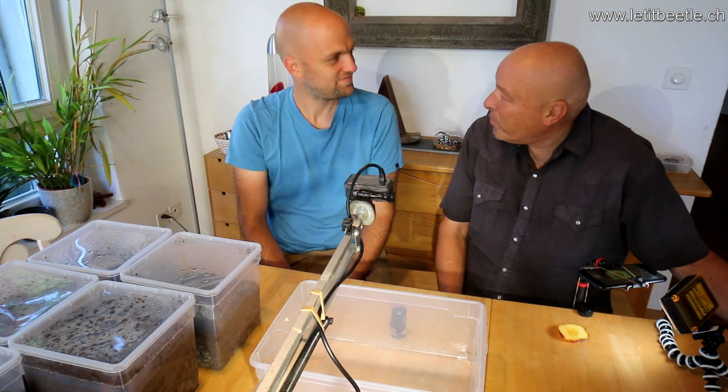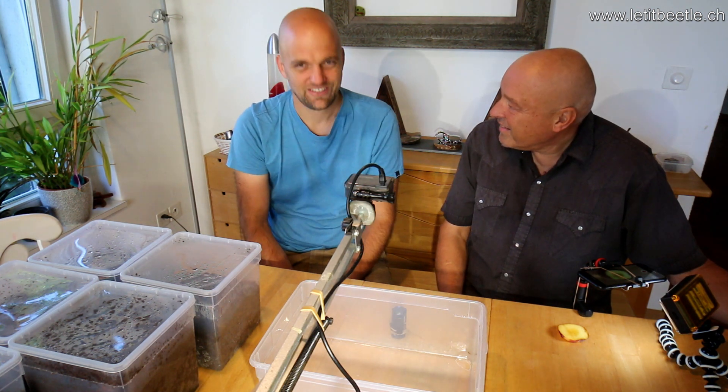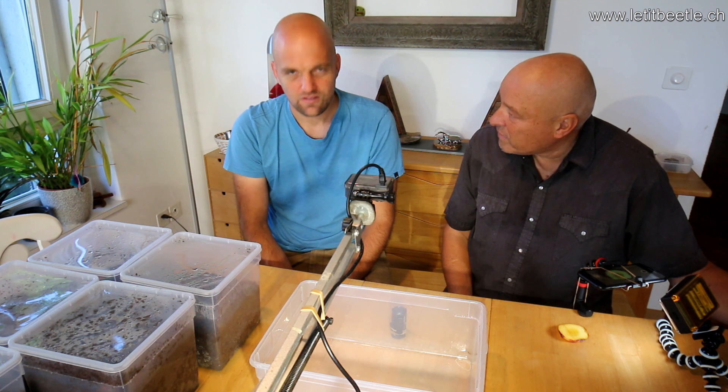Hello, beetle lovers! Hello, Benjamin. Thanks for having me here in your nice home near Sirik, Lake of Greifensee. We would like to tell you some stories about flower beetles.